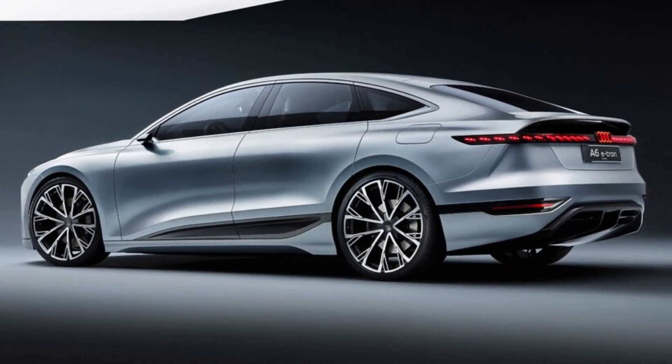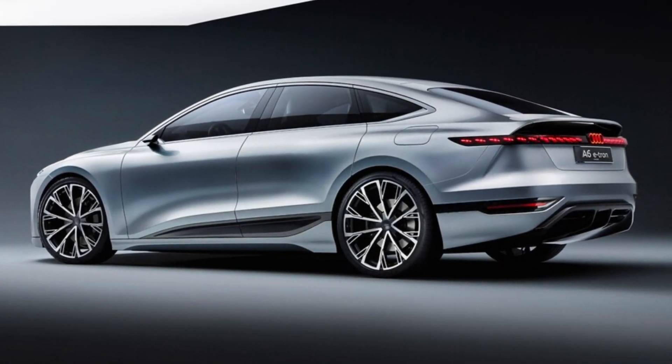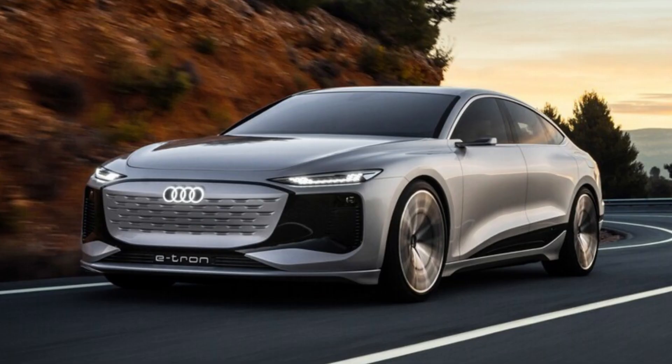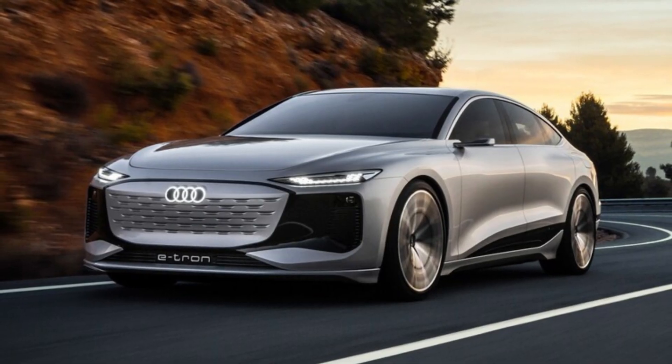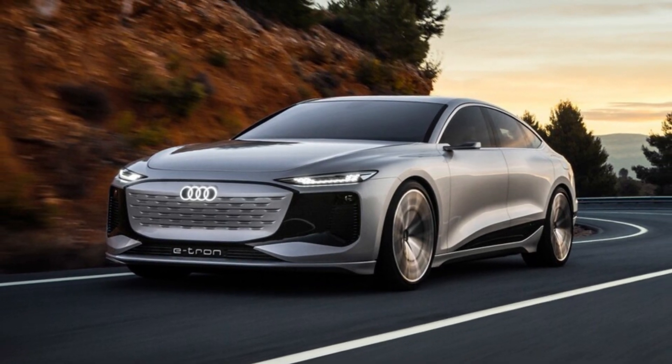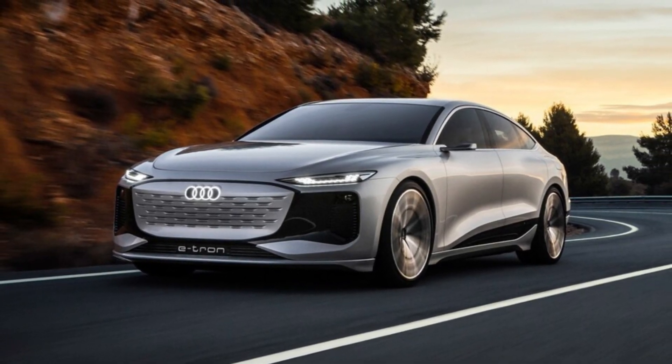The sleek new sheet metal shows off the latest evolution of Audi's design language, which includes the new inverted face front end, so named because it inverts the traditional dark grille area and body color front bumper treatment of internal combustion vehicles. This signature will make its way to all of its future electric models, we're told.